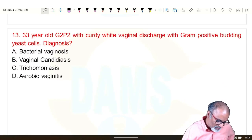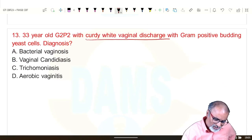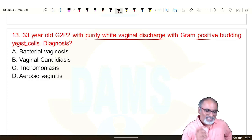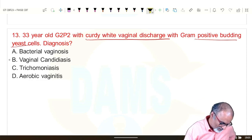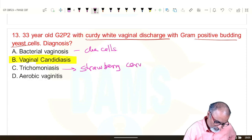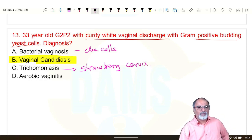A 33-year-old G2P2 with curdy white vaginal discharge and gram-positive budding yeast cells. Curdy white vaginal discharge plus gram-positive budding yeast cells is diagnostic of vaginal candidiasis. Bacterial vaginosis gives clue cells; trichomoniasis shows strawberry cervix.